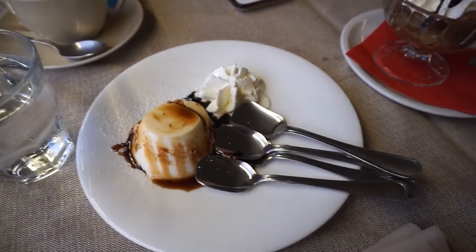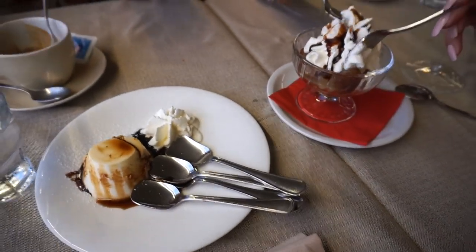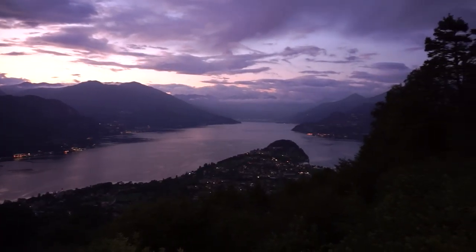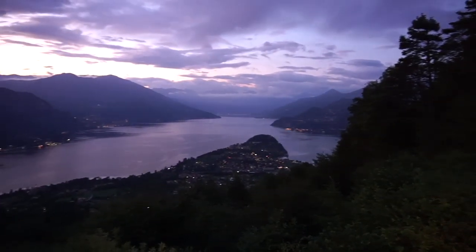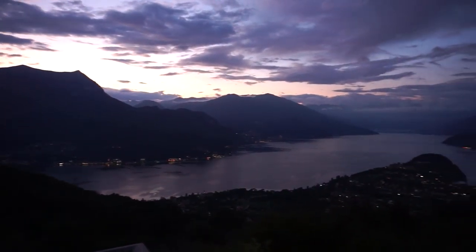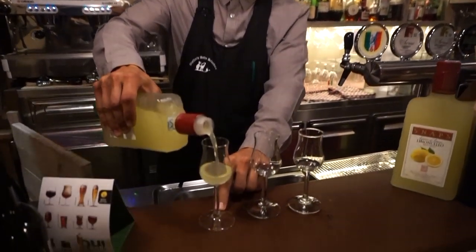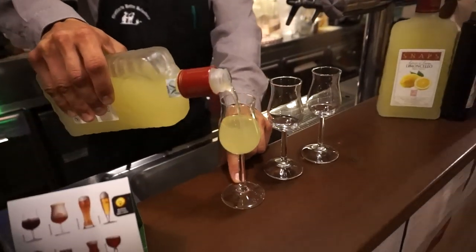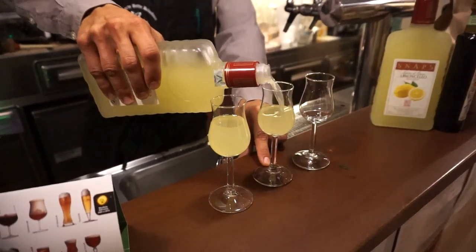We also got panna cotta and a chestnut dessert — castanhas with cream. Look at this view at nighttime. Incredible! Our new friend is giving us a drink — a nice limoncello, because we're Canadian but we're cold.